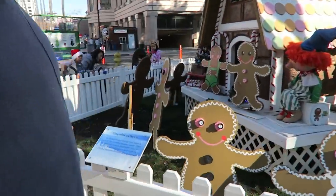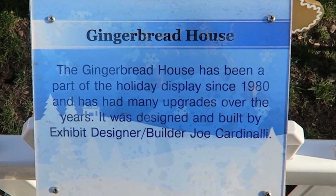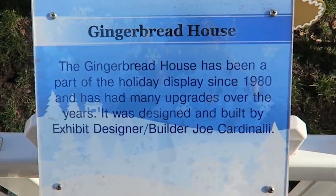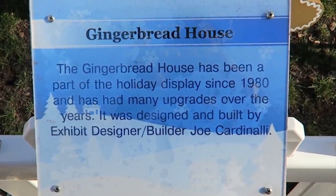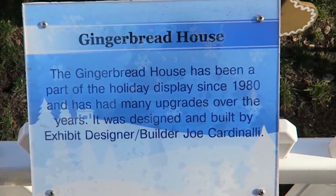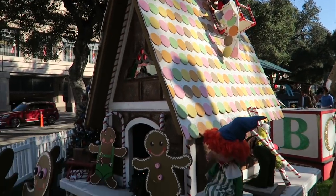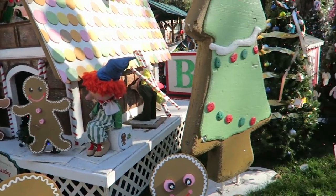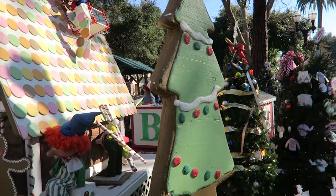The Gingerbread House has been a part of the holiday display since 1980. It has had many upgrades over the years. It was designed and built by exhibit designer and builder Joe Cardinoli. This is what is known in English as a Gingerbread House — una casita de jengibre — simply part of the Christmas decoration, very common to see during this time of year.